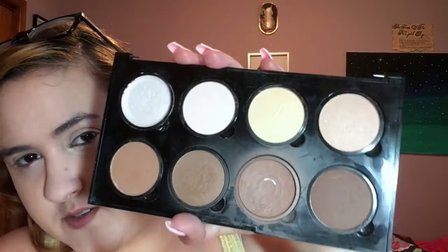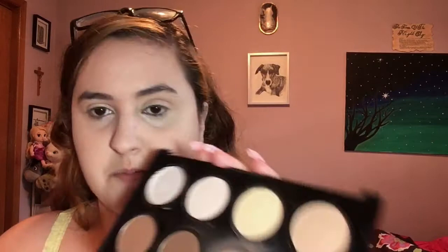I'm going to take my NYX contour and highlight palette and take one of the shades — that's basically all I use from it, though I do use the other colors. It's my favorite shade. I'm going to use this kind of brush, take that shade, and wipe it on the back of my hand first.